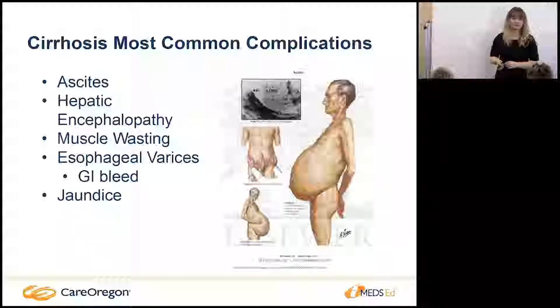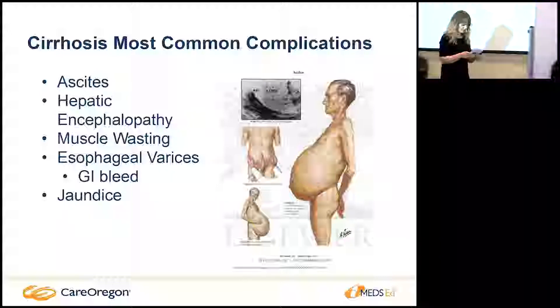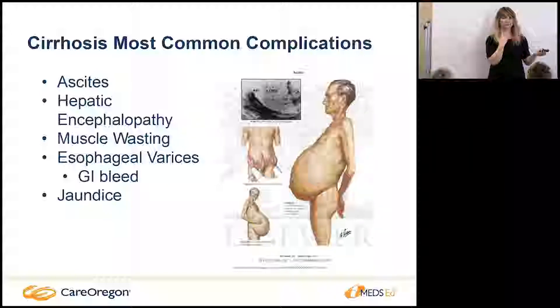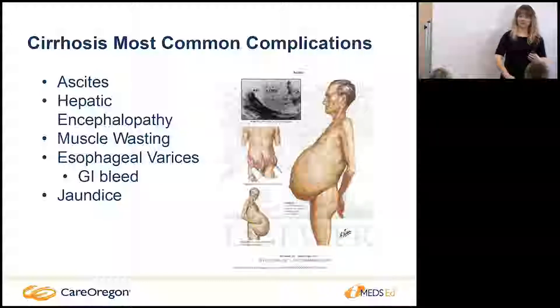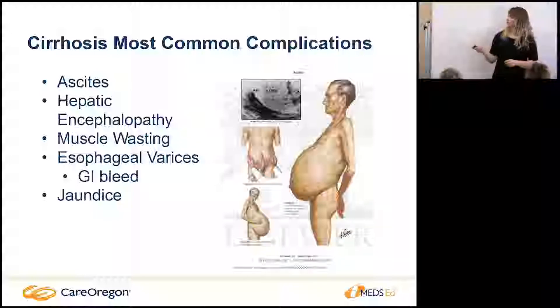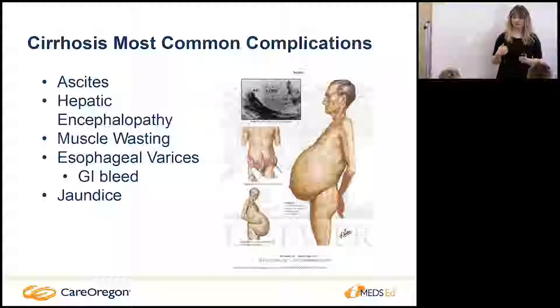With cirrhosis you get a really big belly, confusion, and muscle wasting. I try to make things simple for patients when explaining esophageal varices. I describe the portal vein like a garden hose — you have all this flow going into an organ that can't perfuse as easily. With a cirrhotic liver not perfusing well, you get increased pressures, and off that main vein branch the veins going into your throat and spleen, causing esophageal varices.